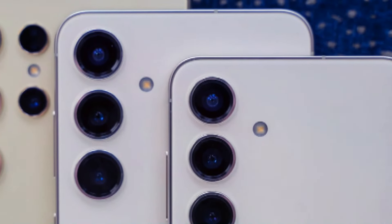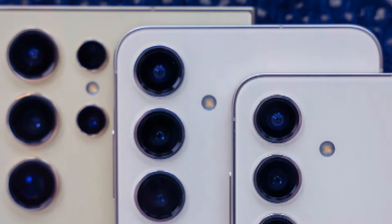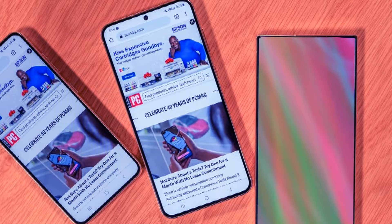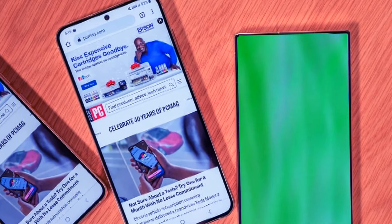Hey tech enthusiasts, Sal here and today we're diving into some exciting rumors about the upcoming Samsung Galaxy S25 Ultra. It looks like Samsung might be cooking up something seriously cool for their next flagship. We got some juicy details, so let's get right into it.